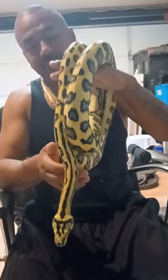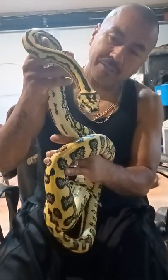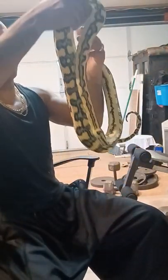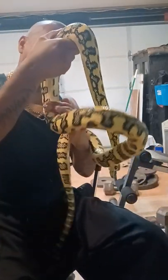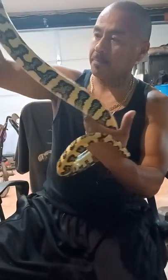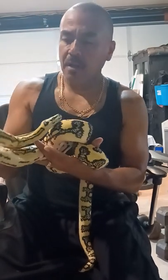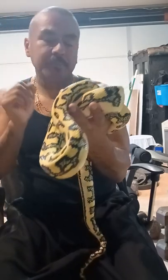Beautiful snake — look at this, she's gorgeous. I don't know if the colors are coming out on camera but she's very high yellow. I love the markings that she has down her sides. Good eater, good temperament. I also have a centrillion carpet female, six years old — probably gonna throw a jag in with her this year, see what they produce.